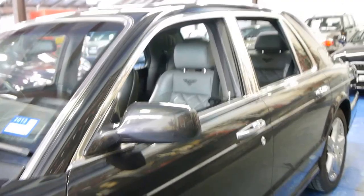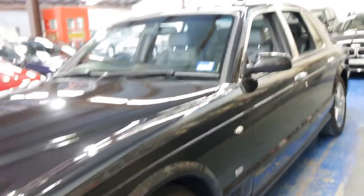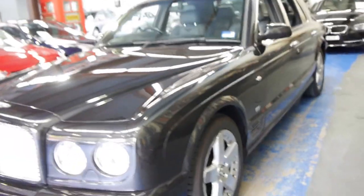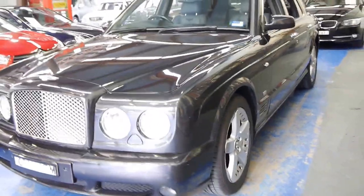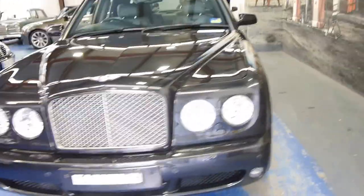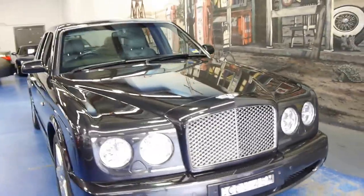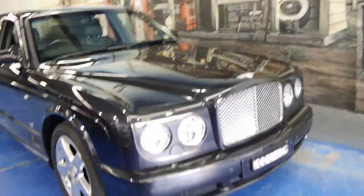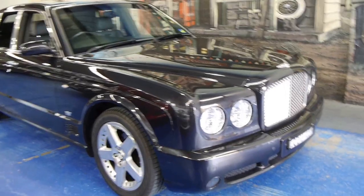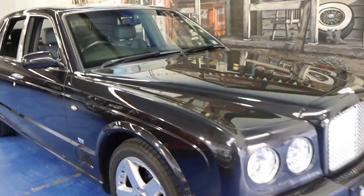When looking for a Bentley of this vintage you've got to look long and hard and you've got to wait until a good one comes available. This is a very good car and any inspection is welcome. We're happy to have the car taken to a mechanic if you wish for further inspection. We have a professional detailer who comes in once a week and this is the next car inline to be fully detailed throughout.